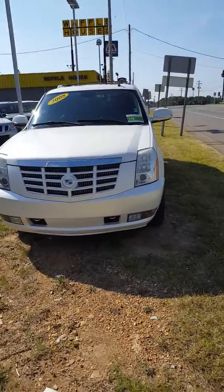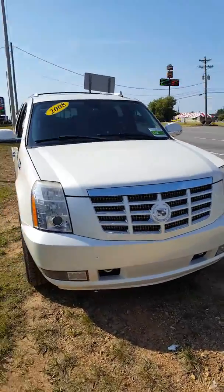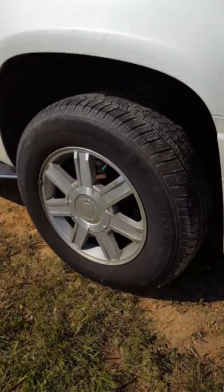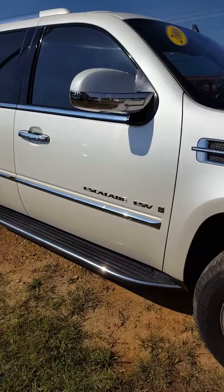This is John at Victory Nissan and here is the Cadillac Escalade for Mr. Schofield. It sits on the side of the road so the dust picks up on it, but we'll get it nice and detailed for you.